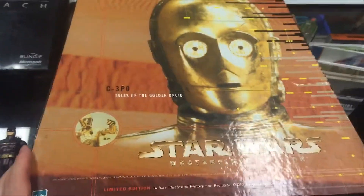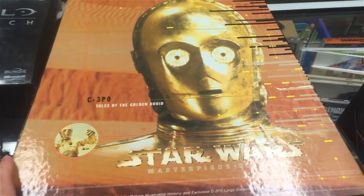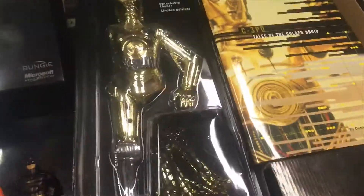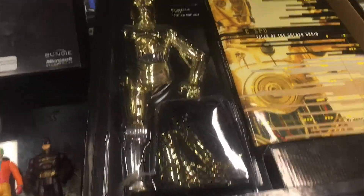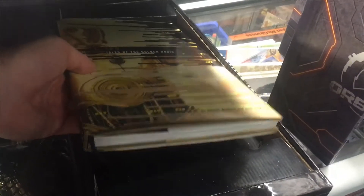But look what I got for the shop — 3PO! Oh my, it's actually a big book. How cool is that — a 12-inch figure of C-3PO and a little booklet, actually it's a big booklet. It's actually a big, pretty thick book.